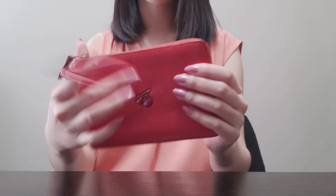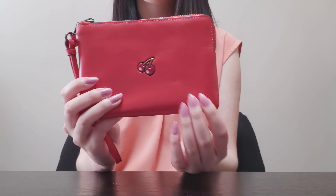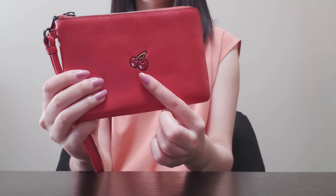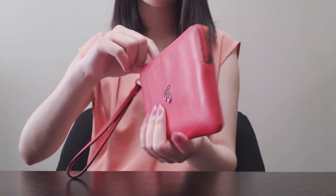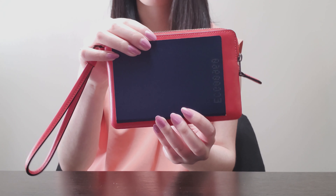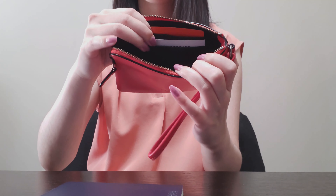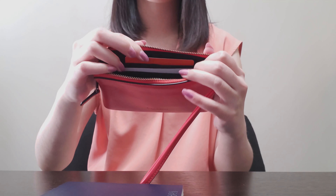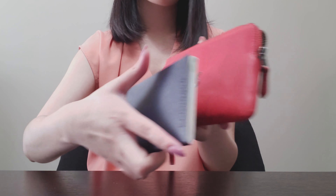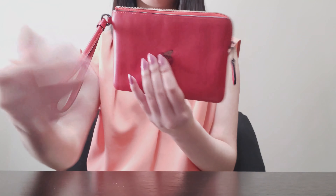This is the only L-zip wristlet I have from Coach — it's an outlet piece from their first Pac-Man collection, in a beautiful bright orange-red color with a cherry motif. I actually use this as a passport holder; it fits a passport perfectly and the zip keeps it safe. It also has card slots within the wristlet, which is perfect for travel-related cards, and you can easily throw in tickets or other items and zip it up.